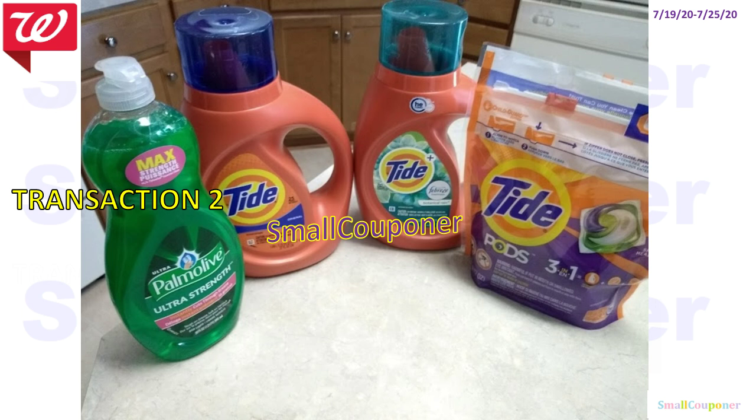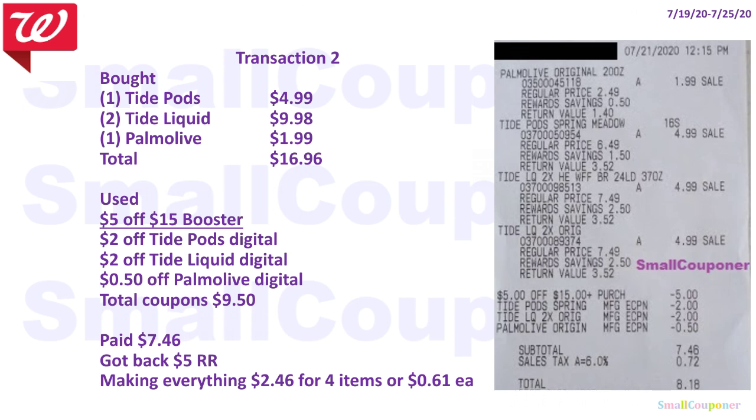For transaction 2, I originally wanted the Poise Active but they were out of stock, so I grabbed Palmolive with the Tide deal. I purchased one Tide Pods for $4.99 — they only had one left — and two Tide Liquid for $9.98 — they only had two left. So I was really lucky they had exactly three on the shelves, and one Palmolive for $1.99. Total came to $16.96. I used a 5 of 15 booster, $2 off Tide Pods Digital, $2 off Tide Liquid Digital, and $0.50 off Palmolive Digital. Total coupons were $9.50; I paid $7.46. If you remembered to print the PG Good Everyday printable, it would be $5.46 instead.